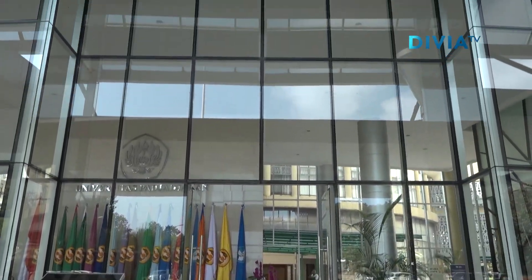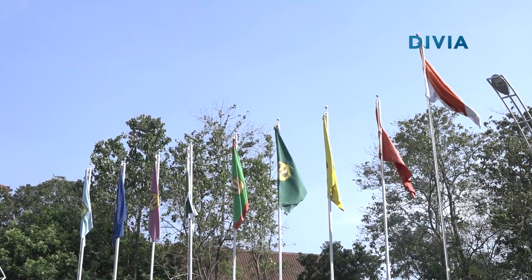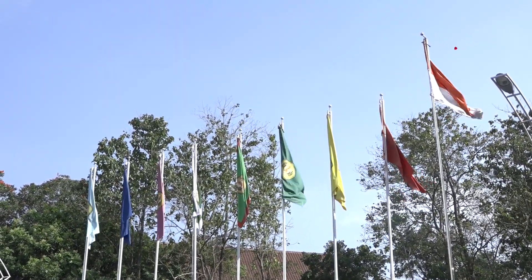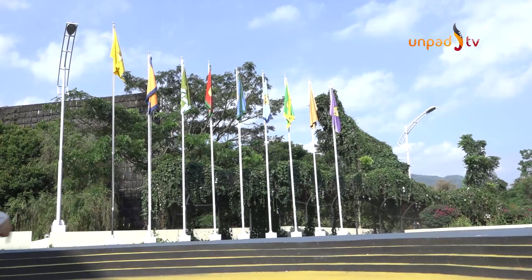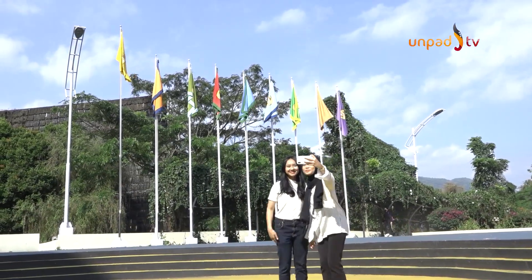Sebelum kita udahin acara ini, nggak lengkap kalau kita nggak foto-foto di spot satu ini: jajaran bendera UNPAD dan fakultas yang ada di UNPAD. Satu, dua, tiga, cheese!